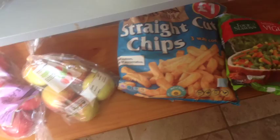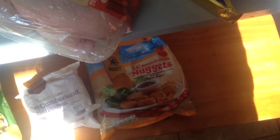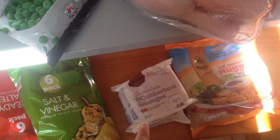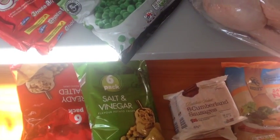And then frozen stuff: we've got some mixed veg, some oven chips, apples, more frozen stuff. Chicken nuggets, because one of the meals I'm making this week the girls don't like, but they do love their chicken nuggets, so I do that once a week. And then 16 Cumberland sausages and two bags of crisps.